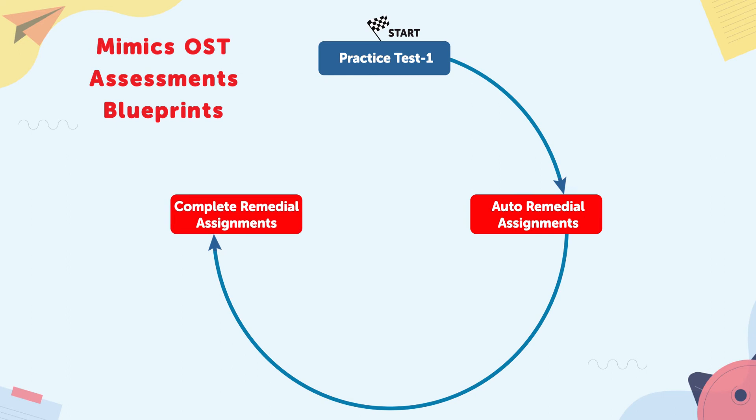Step three: educators use the proficiency plan to remediate proficiency gaps with targeted standard-based remedial practice available through digital workbooks. Step four: students attempt the second online practice test. Step five: Step Up generates another individualized study plan by identifying topics that require additional practice.